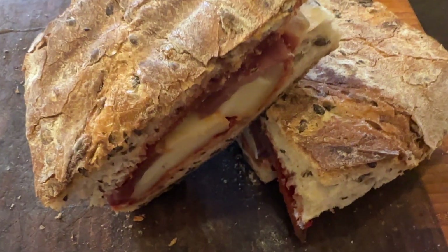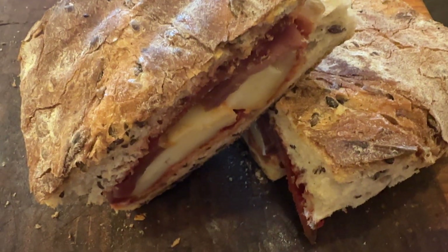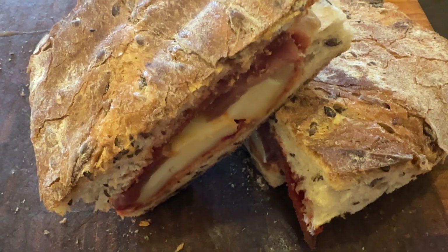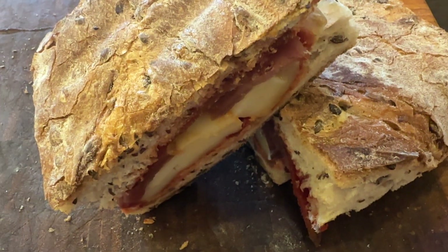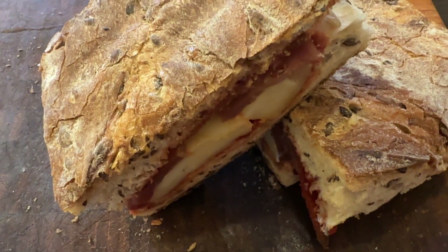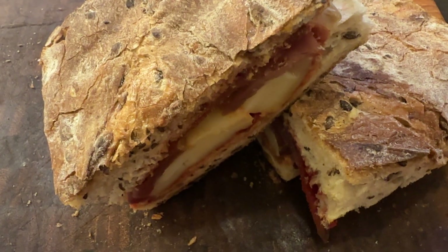You have here cheese, a concentrate of tomato, Italian spices, and then you have pecenica, which is a dried meat.